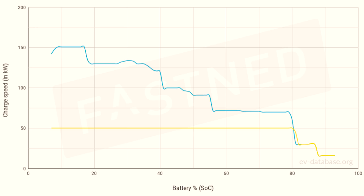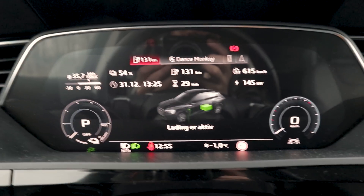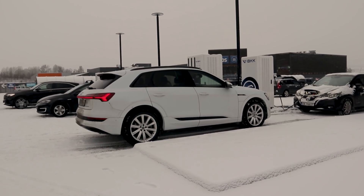Then I'm going to show a Polestar 2, which has a maximum charging speed of 150 kilowatts again, and as you can see the curve just doesn't look anything like the Audi e-tron. As you can see now, we are at 145 kilowatts of charging speed. In my opinion, charging speeds that manufacturers state and market are very misleading, because not all charging speeds are alike.